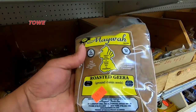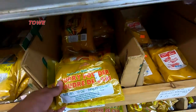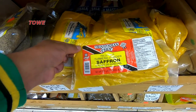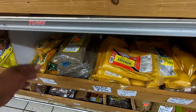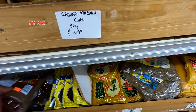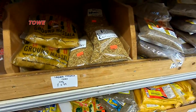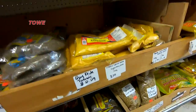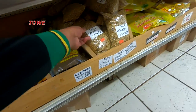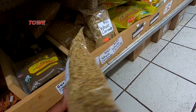Roasted jeera, some Guyanese style curry powder, and the Trinidadian Pride saffron powder. Whole jeera, Guyanese Pride. Garam masala — Gita brand. The Guyanese fried garam masala. Here we have the M&S whole coriander — you can make your own masala.